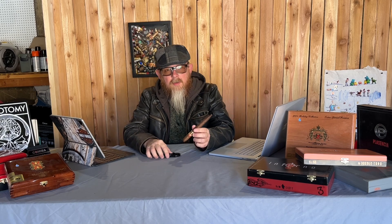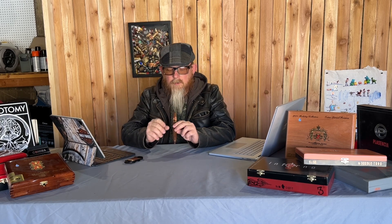First thing we need to do is cut it, then test the draw. The draw is completely unobstructed — very good flow through. On the cold draw I'm getting a lot of milk chocolate and a little bit of cinnamon spice. This is very good. Now let's light it up.